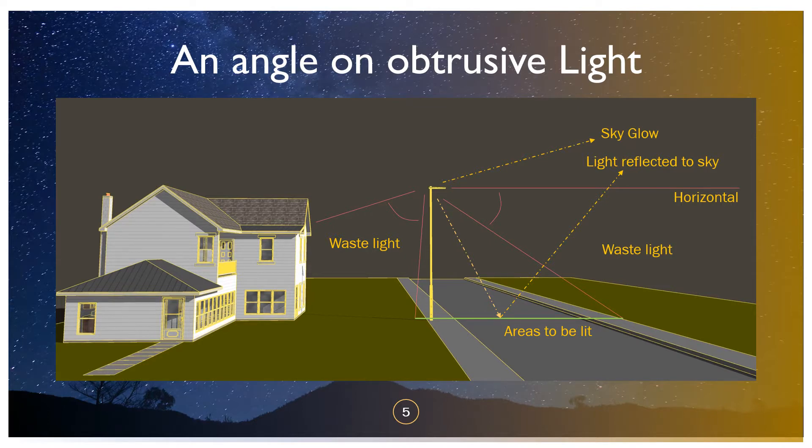Let's go through some of the tech, some of the angles. If we have a street light outside our house, we want to be lighting the road and the pavements either side of the road. Anything beyond the road or behind the column towards your house or garden — that's waste light. But anything above the horizontal, anything up into the sky — that's creating light pollution, that's creating sky glow.